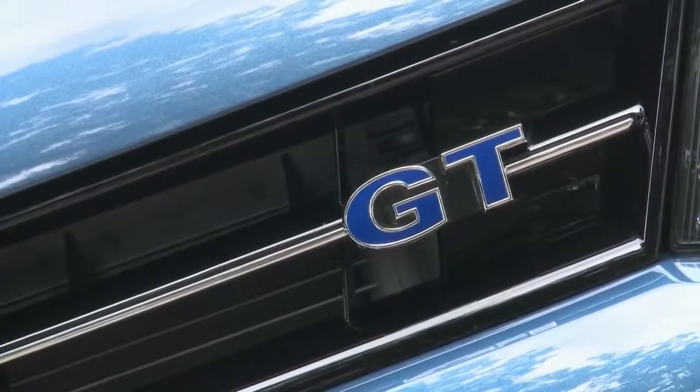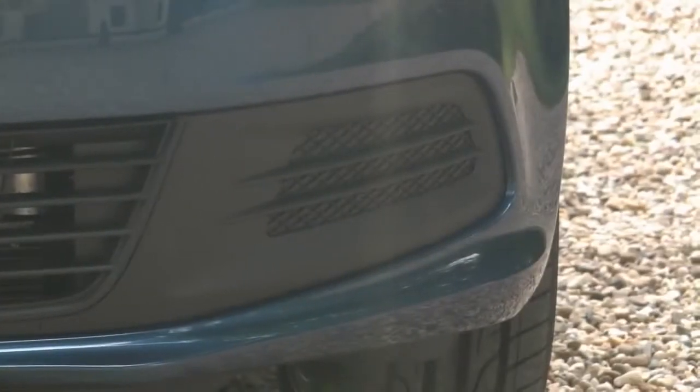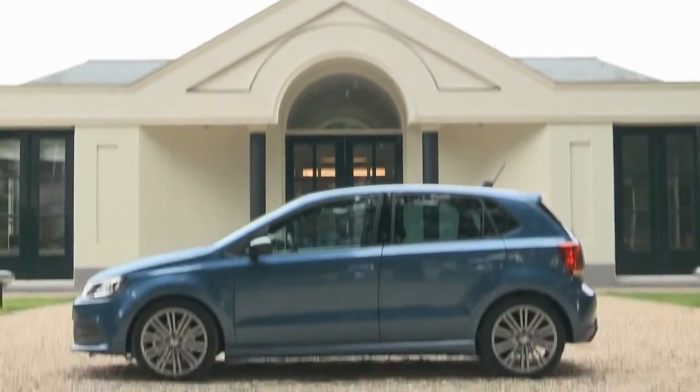Visually, the Polo Blue GT doesn't look much different from its brothers. It comes with front and roof spoilers, side running boards, 17-inch aluminum tires, rear diffusers, and new exhaust pipes.